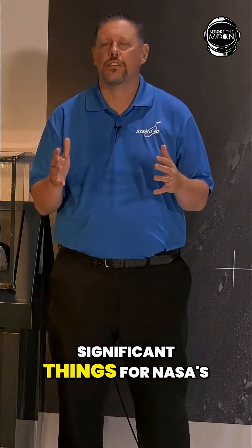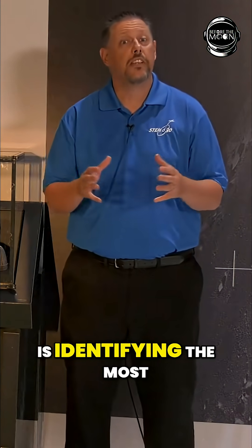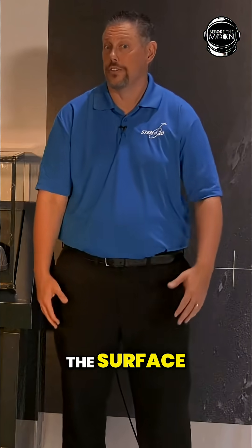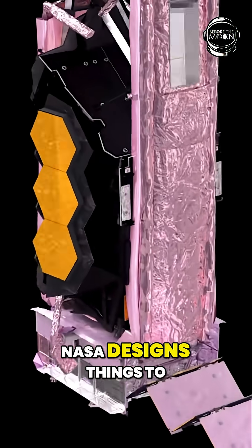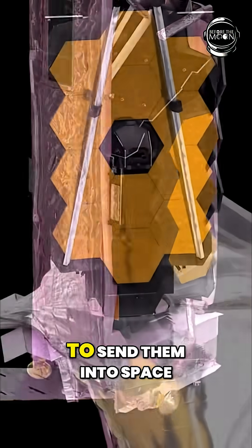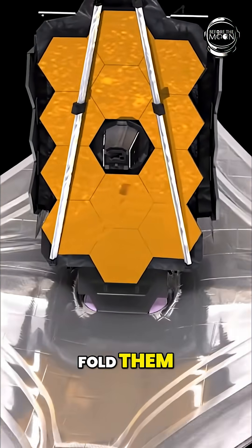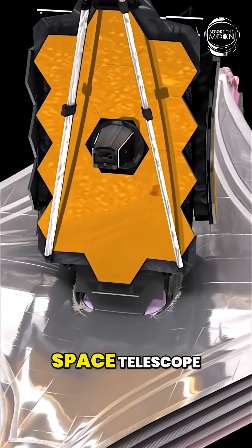One of the most significant things for NASA's return to the moon is identifying the most important and significant things to look for on the surface. Even today, NASA designs things to be compact in order to send them into space. One way to make things compact is to fold them, like the James Webb Space Telescope.